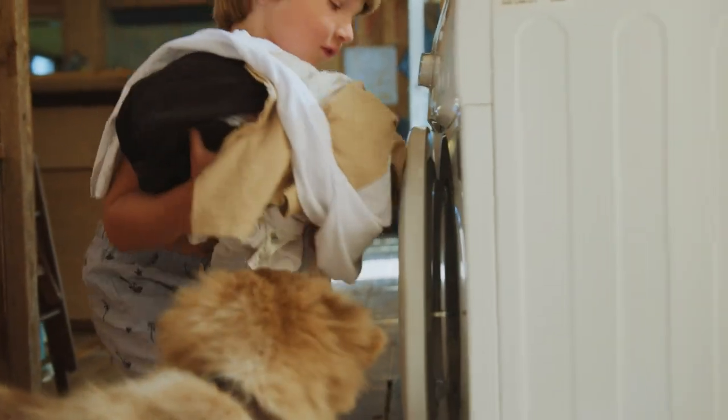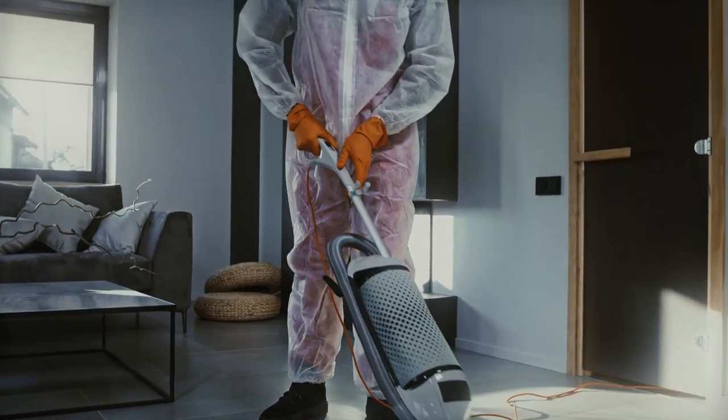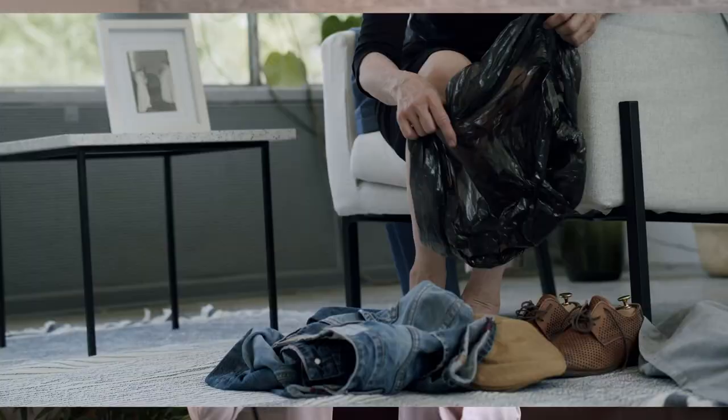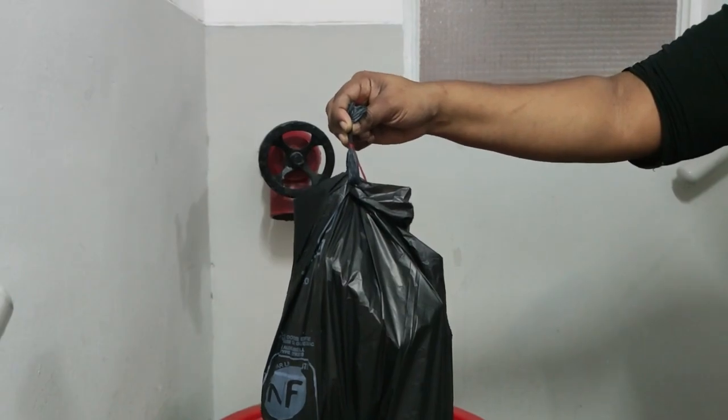To prevent reinfestation, make sure you wash all your sheets, bedding, towels, and clothing — things that you wore in the prior 3 to 5 days before being diagnosed. Make sure you vacuum your living spaces. For anything that can't be washed, put it in a sealed plastic bag in your garage or storage area for about 1 week. Do all these things at the same time you first use your scabies treatment.